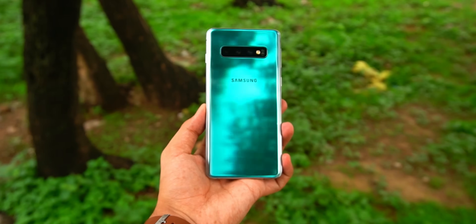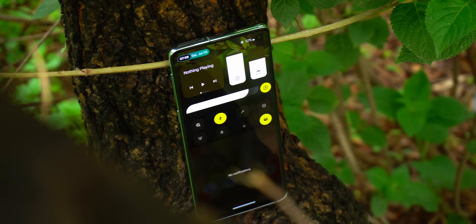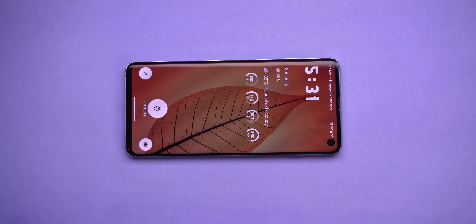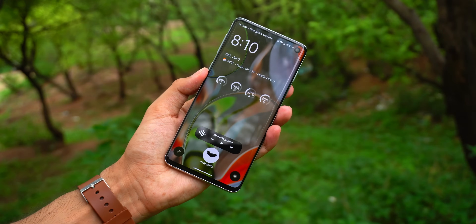I pulled my old Samsung Galaxy S10 out of a drawer and slapped a custom ROM on it — Evolution X 10.7. I wasn't expecting much, I just did it out of curiosity, but the second I booted it up, it was like — wait, this, on this hardware — it doesn't just look like a Pixel, it feels like one, maybe even better in some ways.